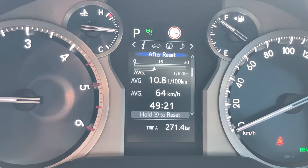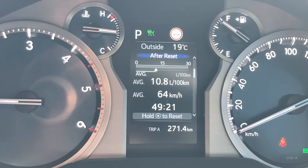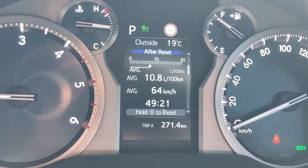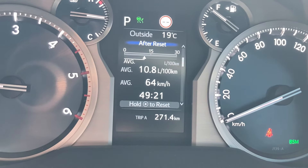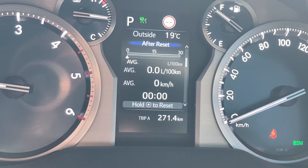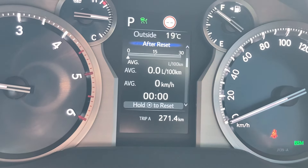Let's have a look at the after-reset screen: 10.8 with an average of 64 k's, 49 hours. If you want to join up the pieces of the puzzle, go have a look at the fuel economy playlist and you'll be able to see the last one where we reset this. See that reset? I'm about to reset it — bang, it's reset. Now 10.8 before.